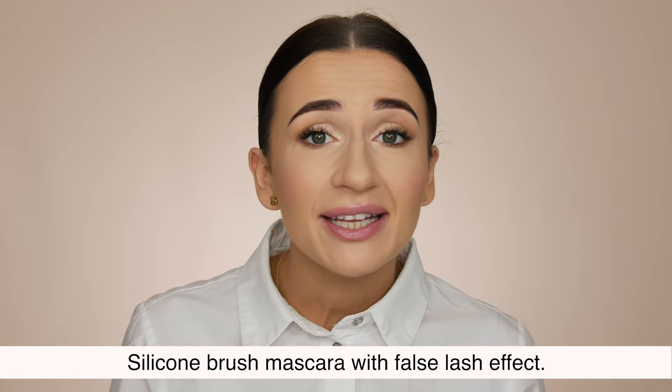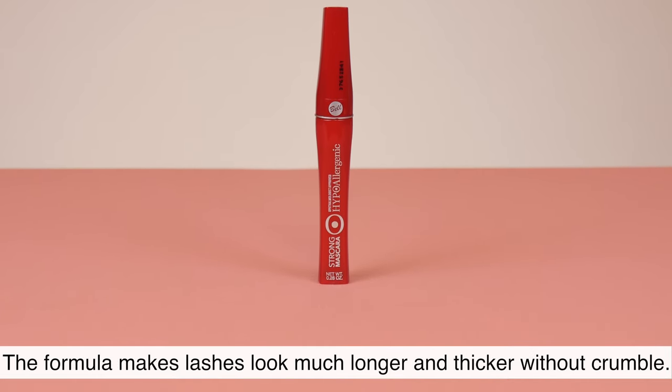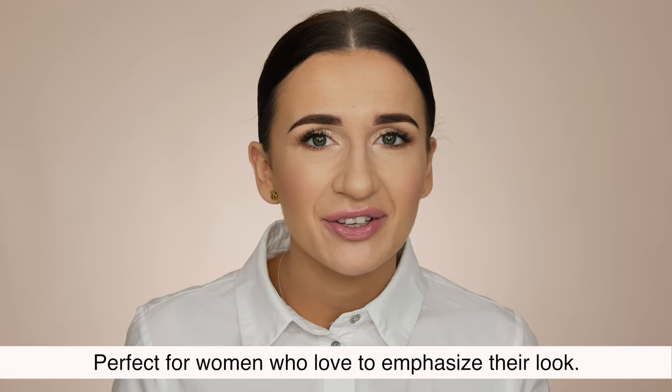Strong Mascara. Silicone brush mascara with a false lash effect. The formula makes lashes look much longer and thicker without crumble. Perfect for women who love to emphasize their look.